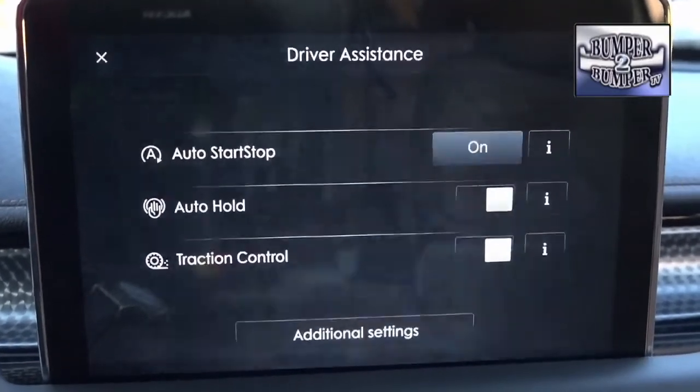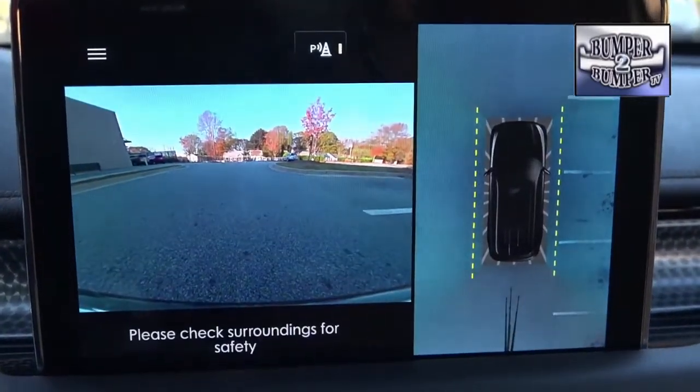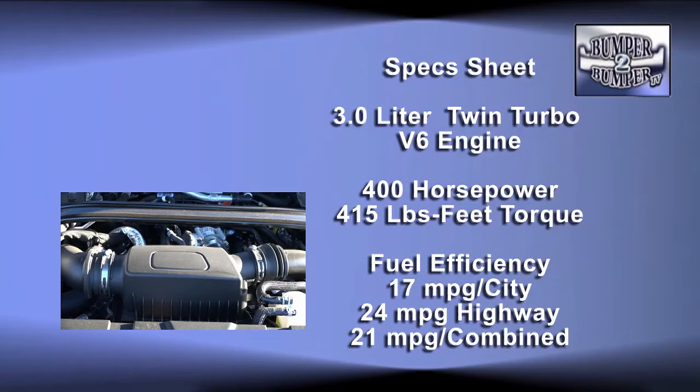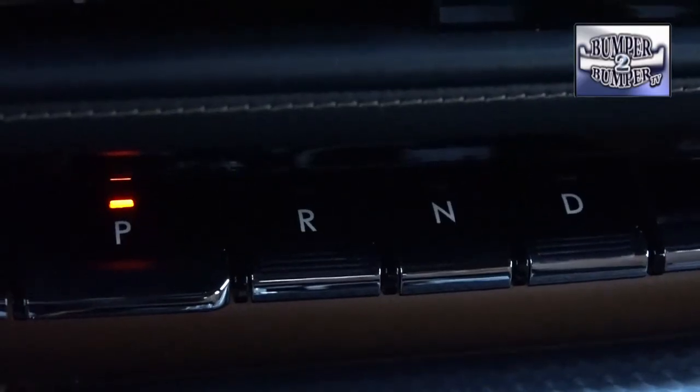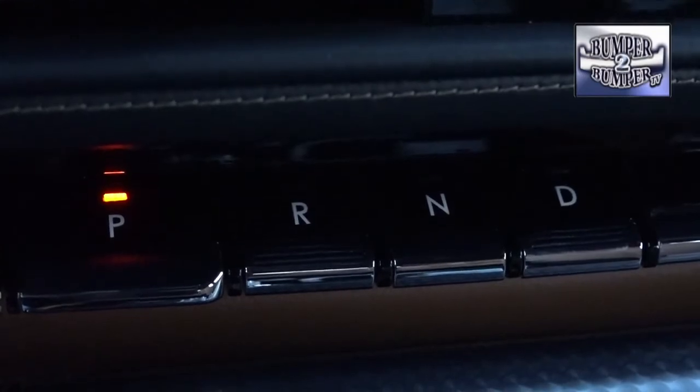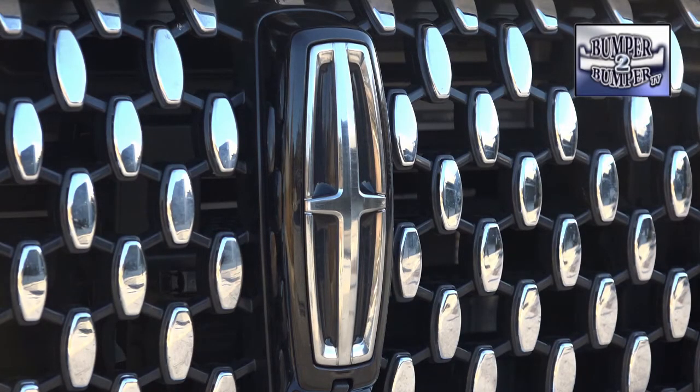The Aviator also has a lot of the latest technology in terms of driver assistance as standard equipment, which is also easy to understand. The drivetrain is more than adequate, with a twin-turbo 3.0-liter V6 under the hood delivering a robust 400 horsepower and 415 pound-feet of torque — more than enough to provide a nimble response when needed — matched with a 10-speed automatic transmission. The Aviator glided through shift changes.